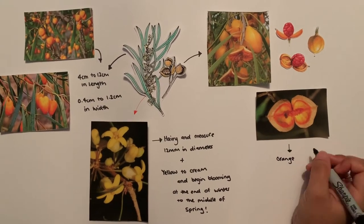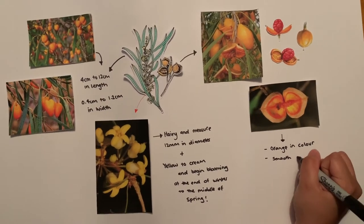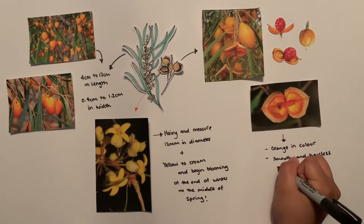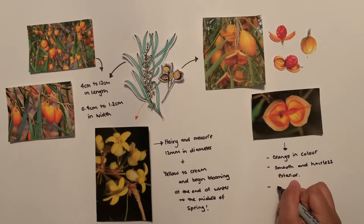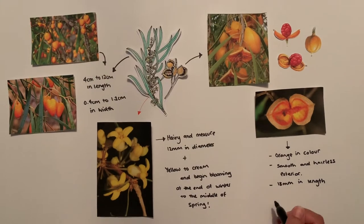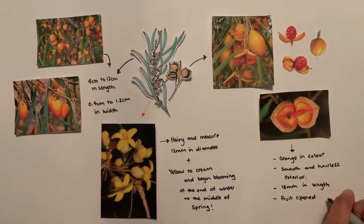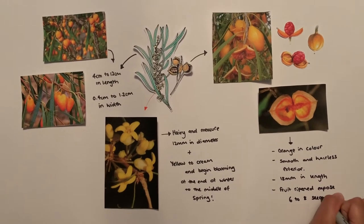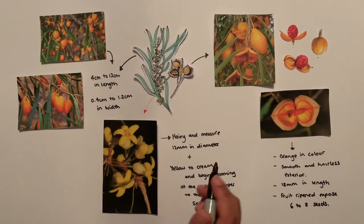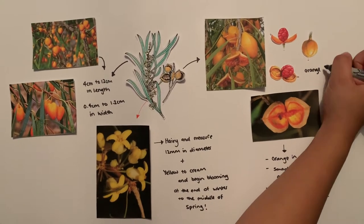The Gumby Gumby fruits are orange in color and have a smooth and hairless exterior, measuring 18 mm in length. In summer, the ripened fruit usually breaks apart to expose six to eight seeds that are coated in an orange-red sticky matter.